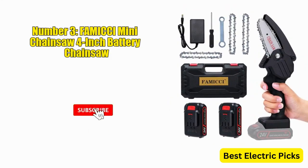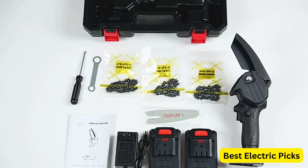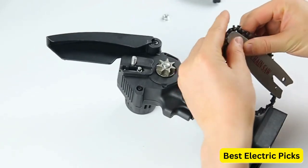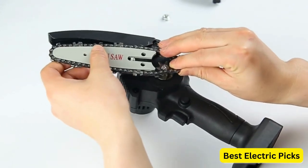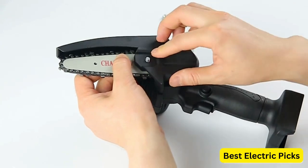Number 3: FAMICCI Mini Chainsaw 4-inch Battery Chainsaw. The FAMICCI 4-inch Battery Chainsaw is a mini cordless chainsaw designed for tree trimming, wood cutting, and branch pruning. It is a compact and portable power tool that offers convenience and ease of use. This chainsaw comes with a rechargeable 24V battery, and includes two batteries in the package, ensuring you have a spare for longer operation.